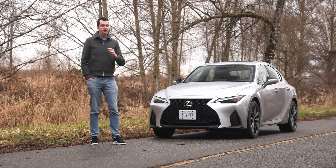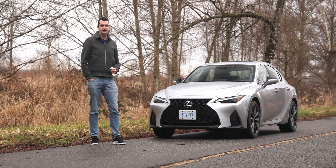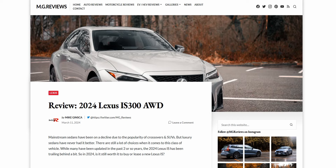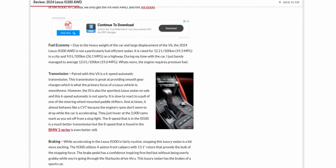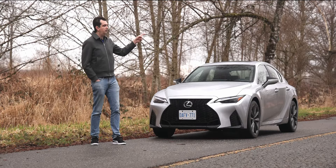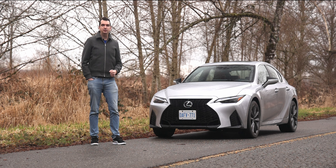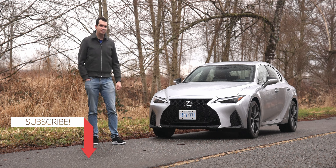So that would be my recommendation if you are interested in the 2024 Lexus IS. If you would like to know more about this IS300, I have a written review with a few more details over on my website — you can find that link in the video description or click on the pop-up banner. And as always, I will see you in the next car or truck — or most likely an SUV next time. Thank you for watching, I hope you enjoyed the video and see you in the next one.